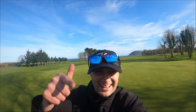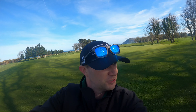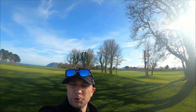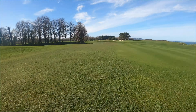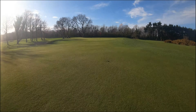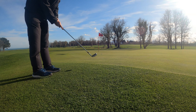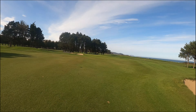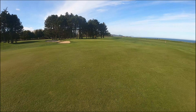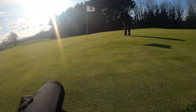Headed to the back nine now — the signature hole is coming up. Although the golf course is extremely flat, wind plays a significant role on the majority of holes depending on the direction and which hole you're on. On holes 12, 14, and 16, where the water plays a major factor, that crosswind from the east would shoot down any ball up in the air.